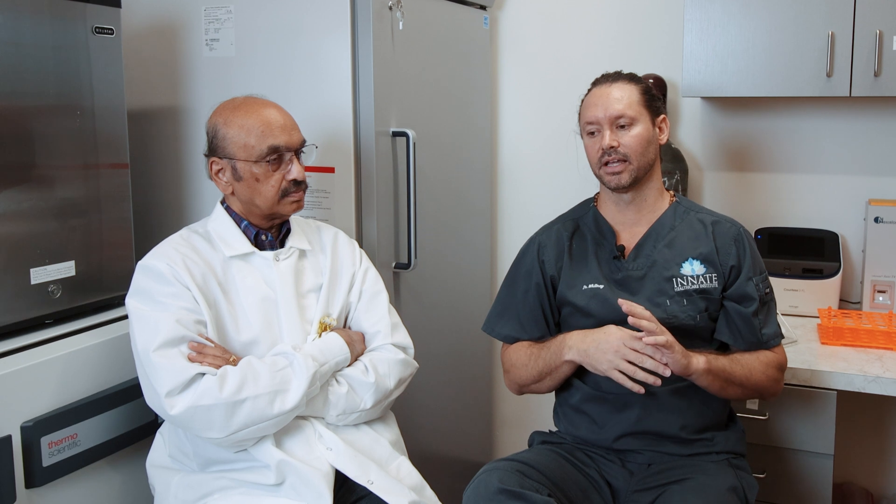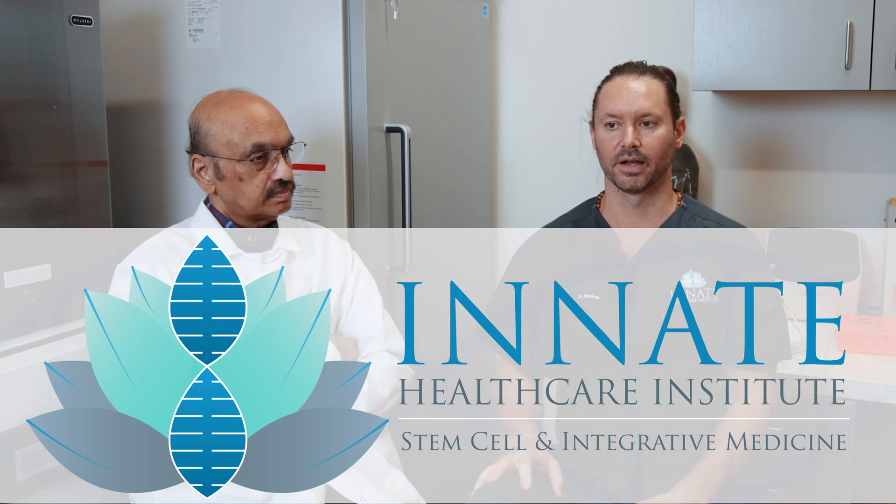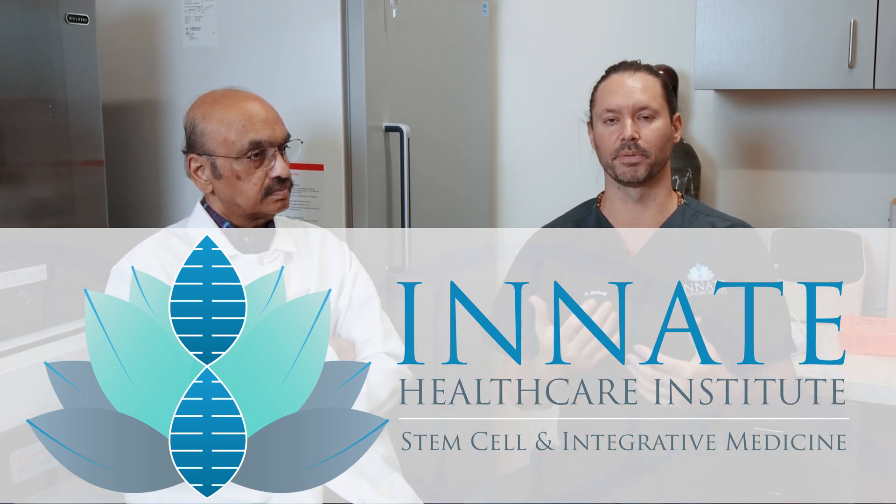That's one big thing that sets us apart. A second one is our use of integrative medicine — it kind of goes with our clinic name, Innate Healthcare Institute. It was functional medicine before, but integrative is a more appropriate term because we apply other areas of medicine in addition to these fascinating stem cell therapies: functional medicine, naturopathic, Chinese medicine. That's reflected in the labs we run and the treatments we're doing.